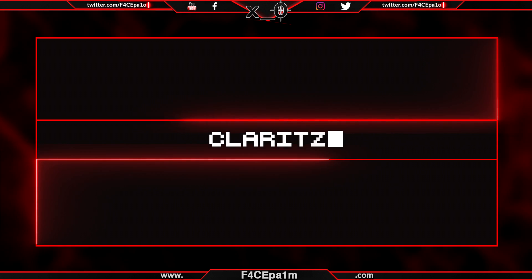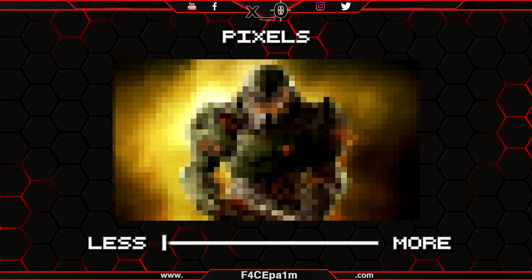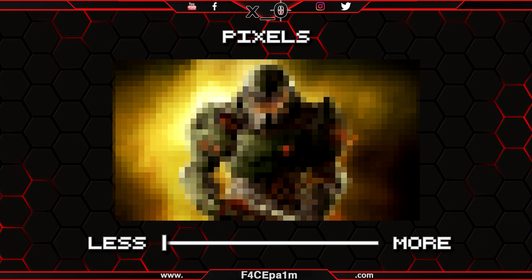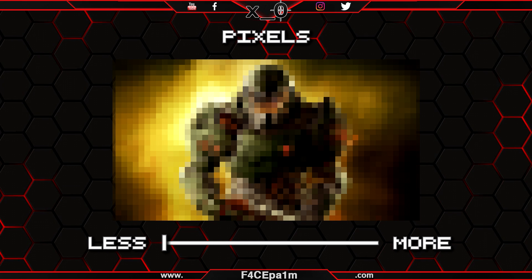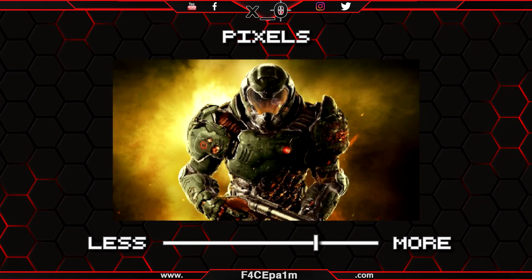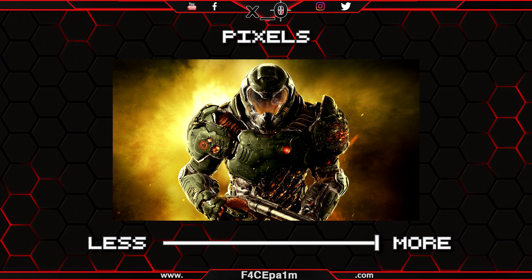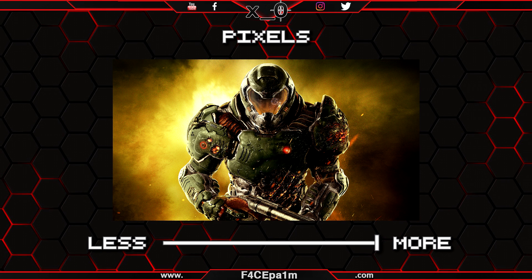Screen clarity is all about being able to make out individual pixels, or not. On a low res screen, you'll easily make out all the big individual pixels, which is usually not what you want. On the other hand, smaller and more concentrated pixels are difficult to tell apart, and thus the image looks clearer.